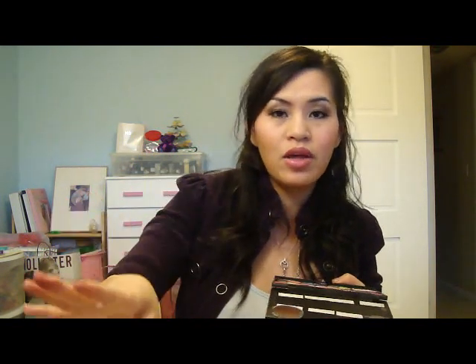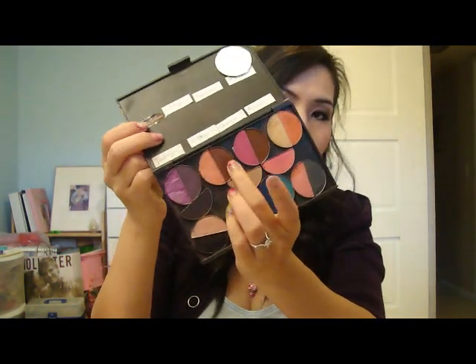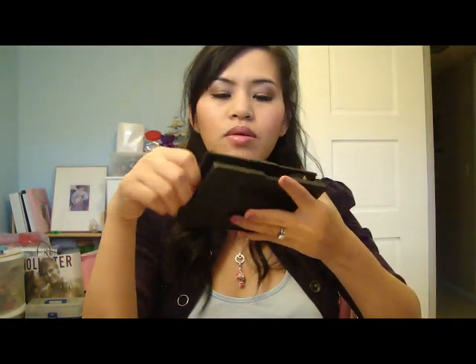Another thing I've been reaching for more now that I have my vanity and everything's available to me are my HIP duo eyeshadows, which I've depotted. The color I've been using most is this darker color in the duo called Salsi — it's a great burgundy brownish color, great for the crease. I also love this light pink in Rascal. I've been reaching for this palette a bit more since I've depotted most of the ones I have.